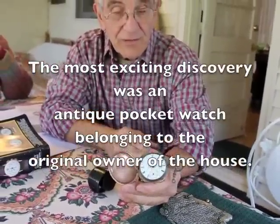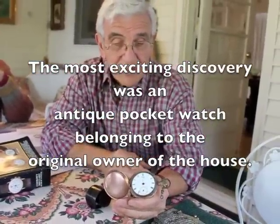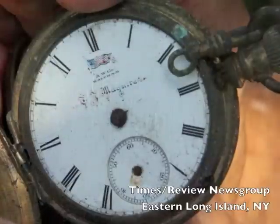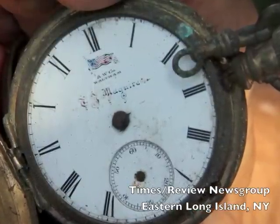The whole watch was very enclosed, tight, very very tight, and of course it was cruddy. We cleaned it up and when I opened it up I was very surprised to see the face was so nice and clean — it lacks the crystal.